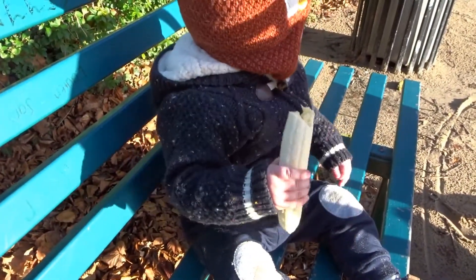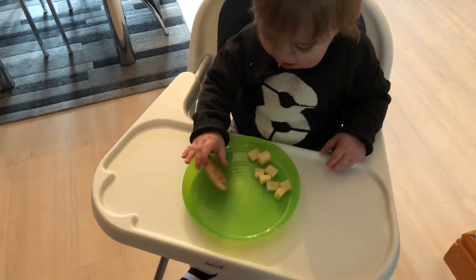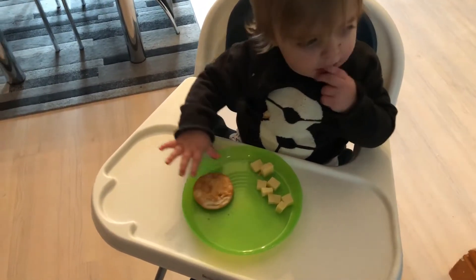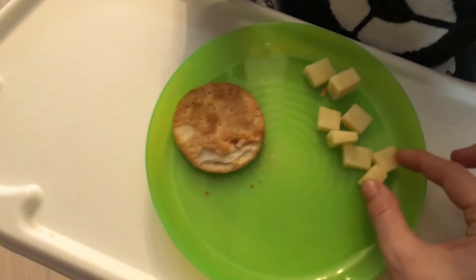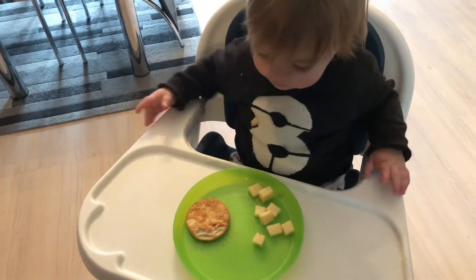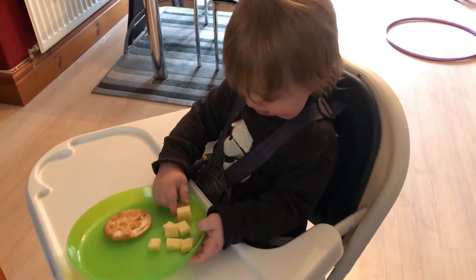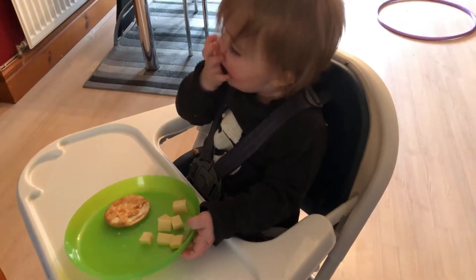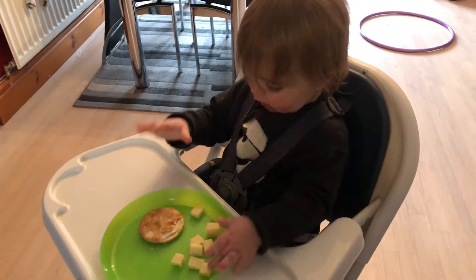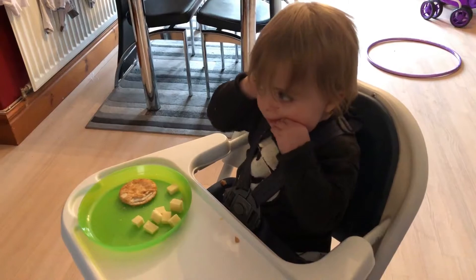If he's wanting a bit of a bigger snack, I give him these Jacobs butter puff crackers — he seems to enjoy them. Today he's being a bit fussy though, so I'll just serve it to him with some little cubes of cheese. He's usually wolfs this down but he's being very fussy today. I think those teeth are hurting him.